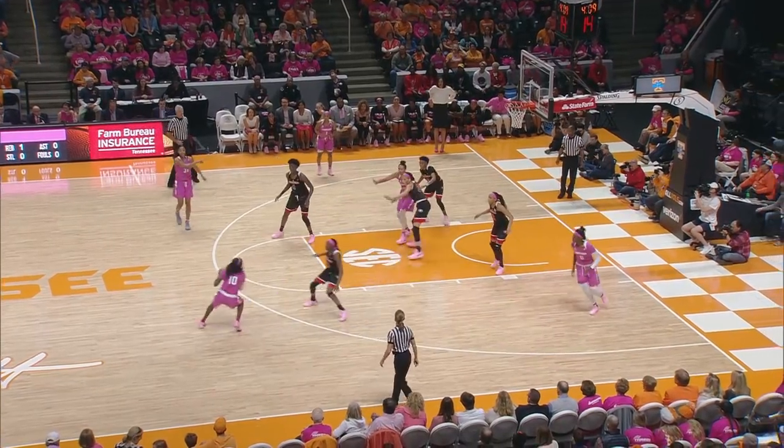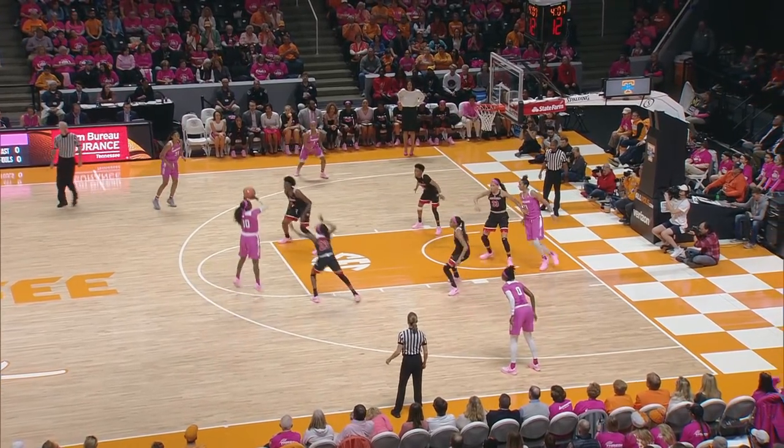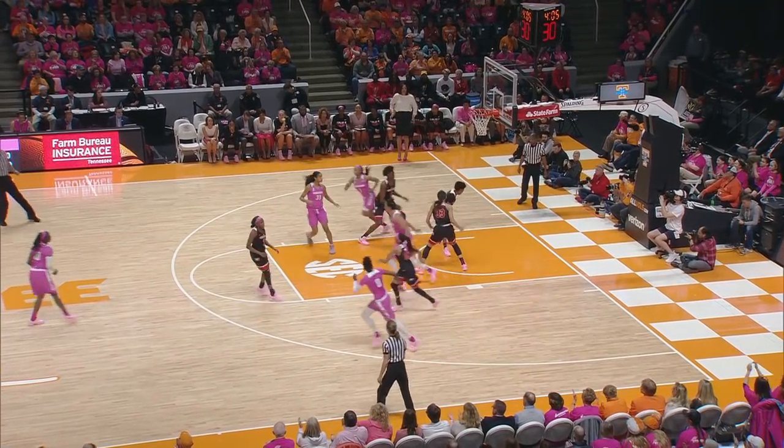Dribbles left to the left side of the circle. Over to Jackson, right side of the circle. Jackson, pull up jumper, it's good. That's a two.